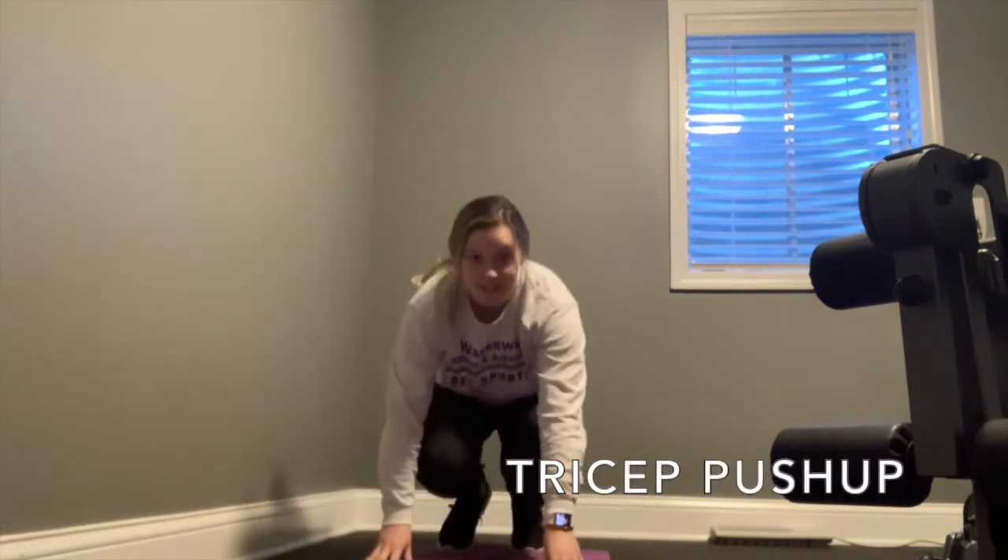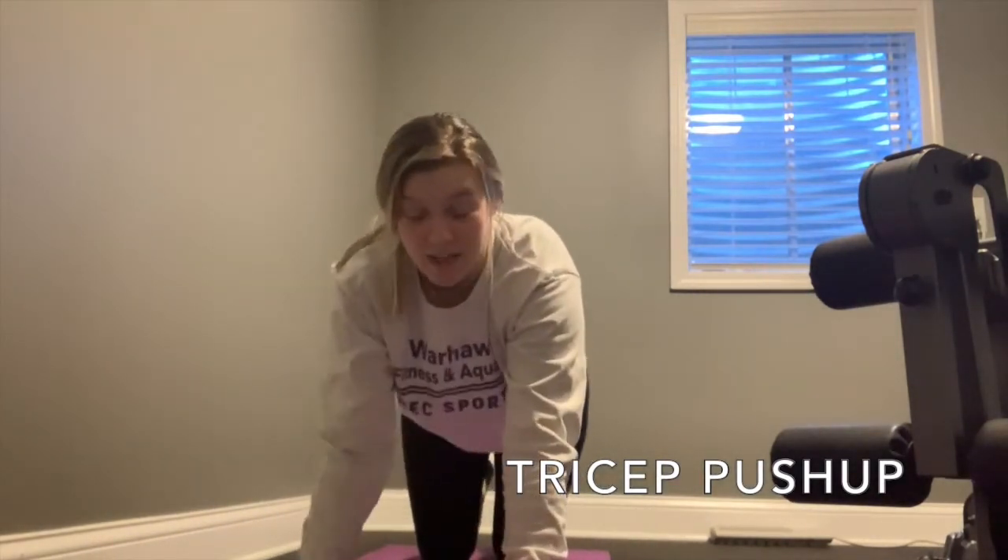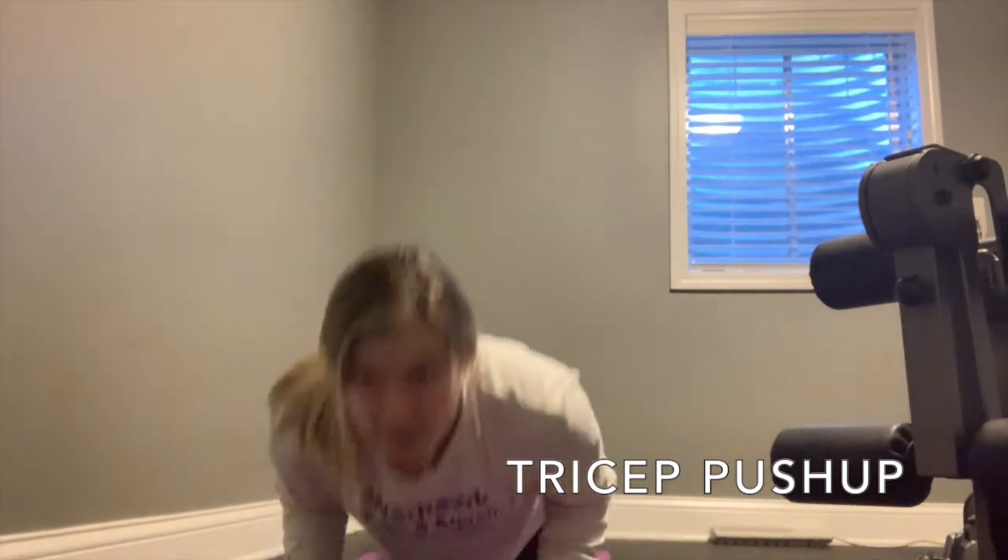Then we're going to come to a tricep pushup. Walking your hands out, turning them out — elbows are now brushing past your rib cage. You can do these on your toes or on your knees, coming down and up.